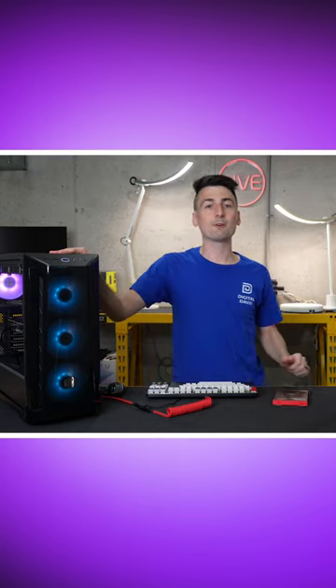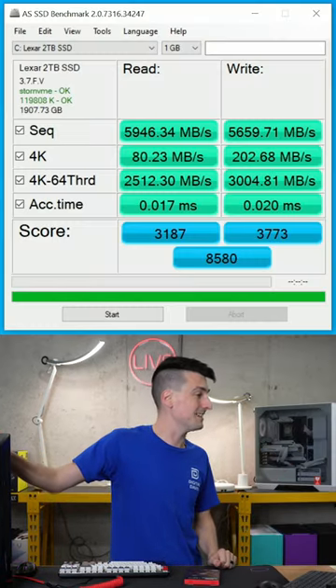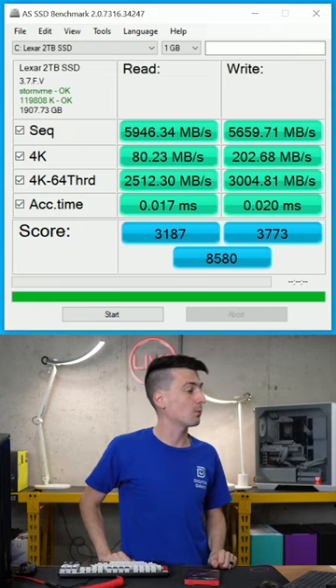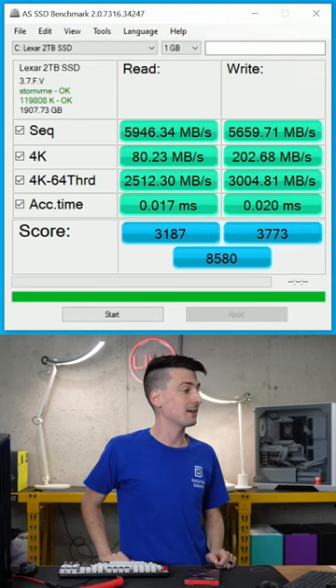We conducted a couple of different benchmark tests. First up on the screen, you're looking at the AS SSD results. We got a read speed of 5,946 MB/s and a write speed of 5,659 MB/s.